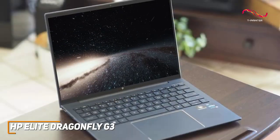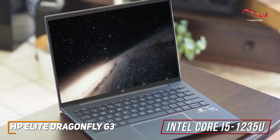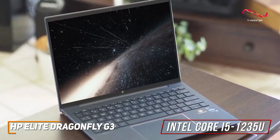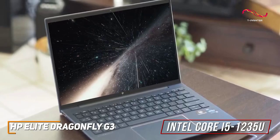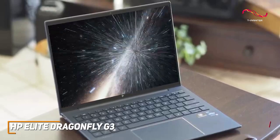Under the hood, it has 16GB of RAM and a 12th generation Intel Core i5-1235U processor. That delivers enough power to easily handle extensive multitasking and demanding professional workloads, though it's not ideal for gaming or creative work.